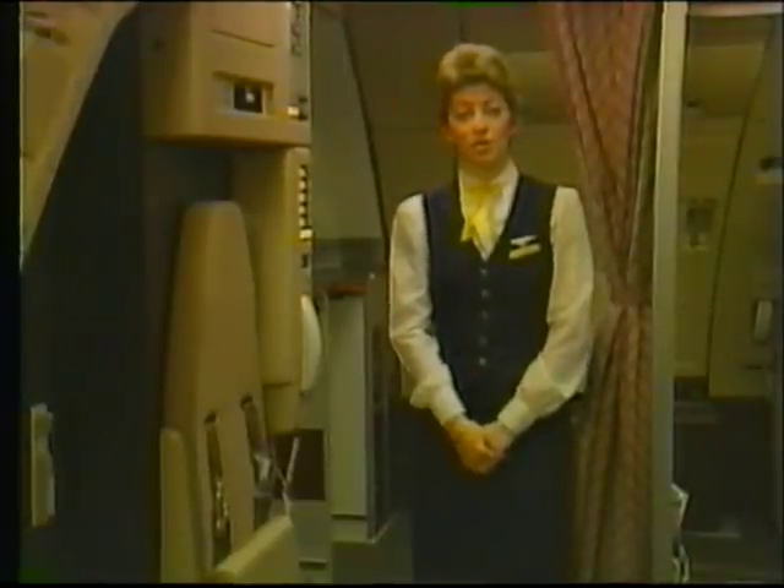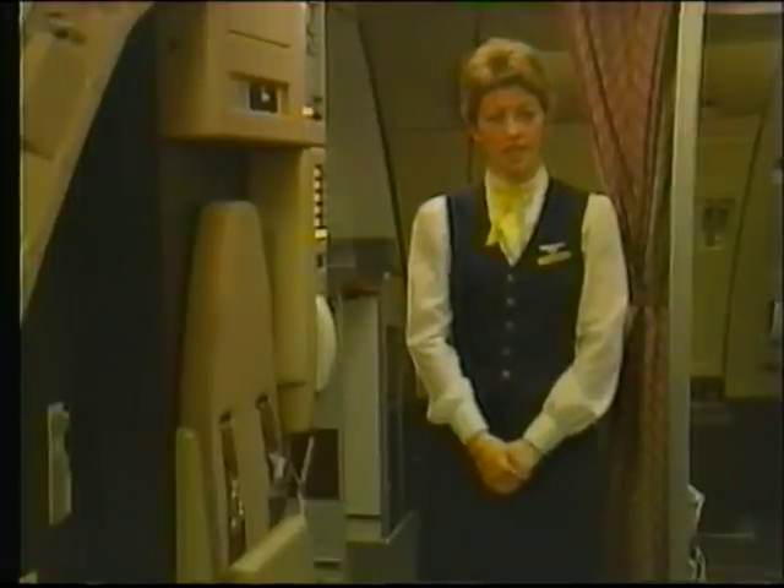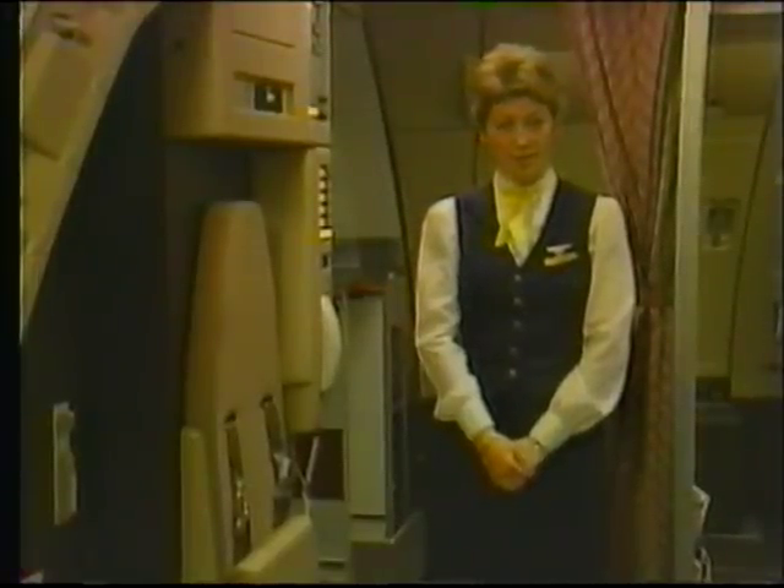Our A300 offers two classes of service: first class and cabin class, and has three zones — A, B, and C — on one cabin level.